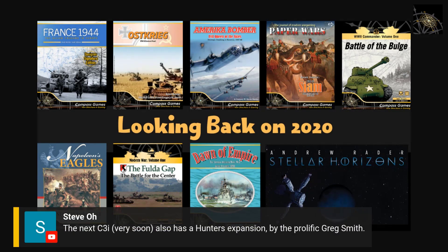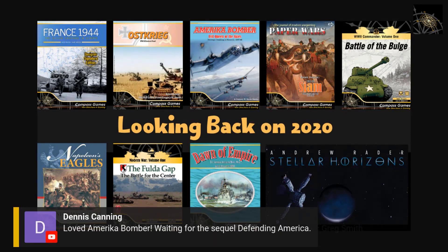The next C3I issue also has a Hunters expansion by Greg Smith. The Hunters is something I worked on with Greg eight or nine years ago, and it's now in its third print run — great to see Roger McGowan supporting that series. Also, Defending America — the sequel to America Bomber where you switch sides — is in production. It's been printed and we should see it in the first half of next year.